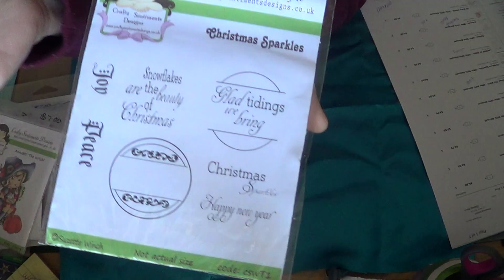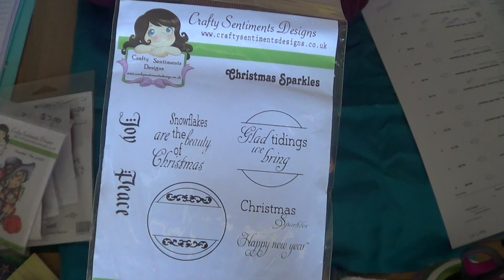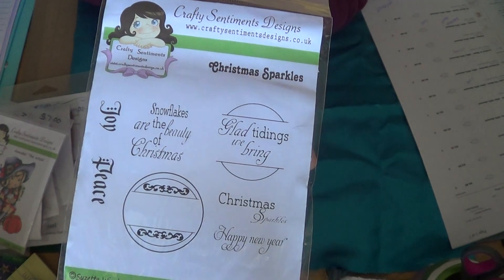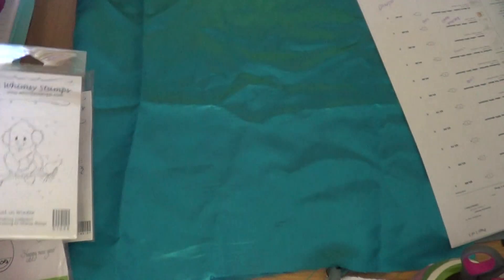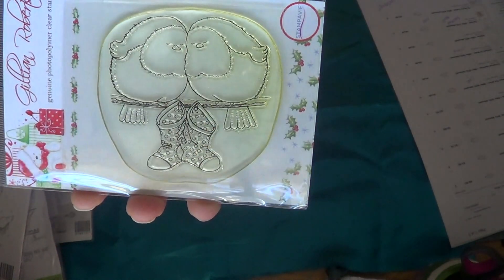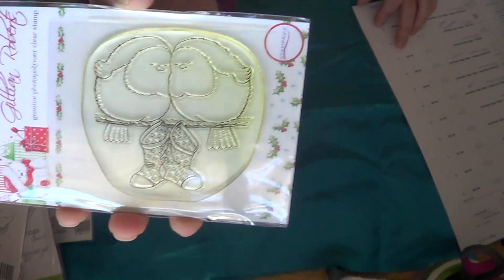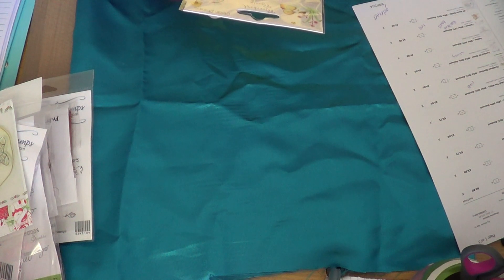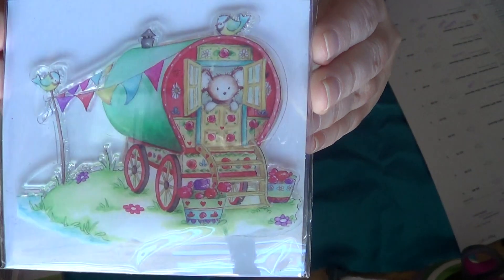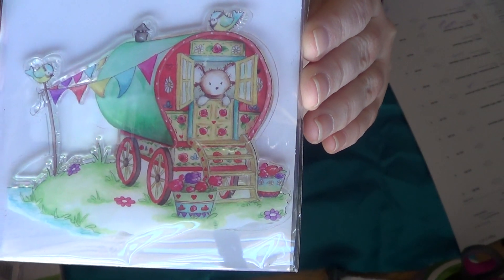This is Crafty Sentiments Annabelle the Witch — she was $3.50. Crafty Sentiments Christmas Sparkles were $4.00. Whimsy Cardinal in Winter was $4.50. Jillian Robert's Little Christmas Stamps was $4.00. This is Riverbank Revels — how cute is that? That was $4.50. That's adorable.